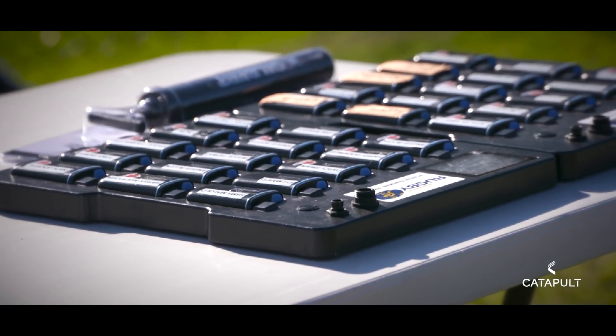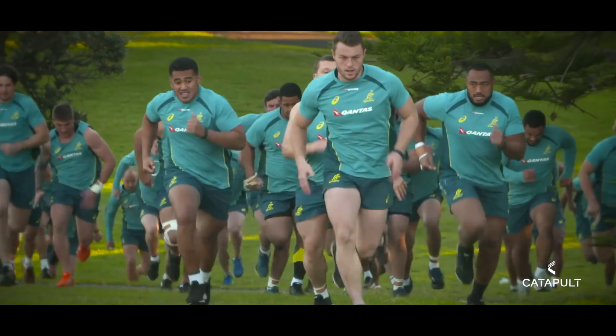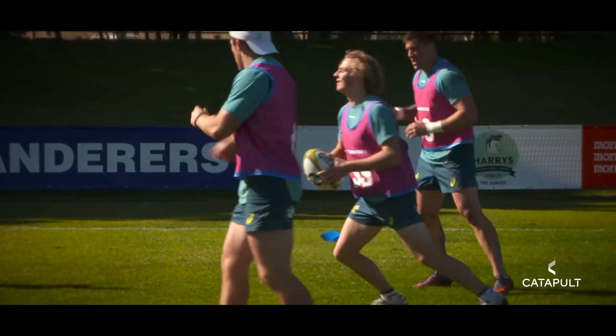We choose Catapult because we want to be number one in the world. Catapult provides the leading technology in the world for GPS. The platforms on the cloud-based system allow us to easily access our data and provide information to the coaches to maximise performance.